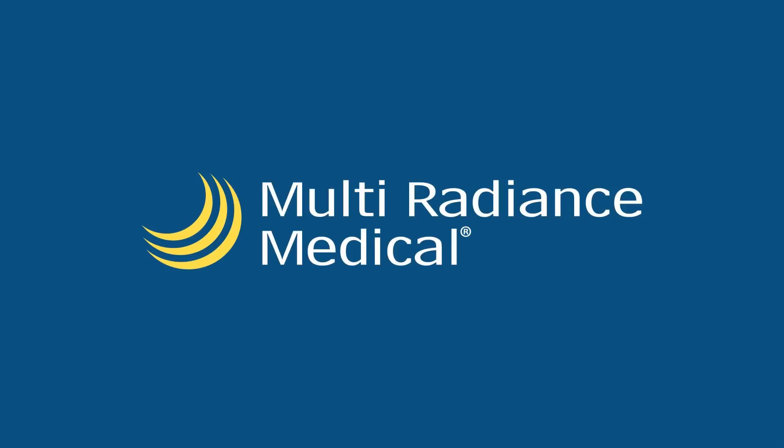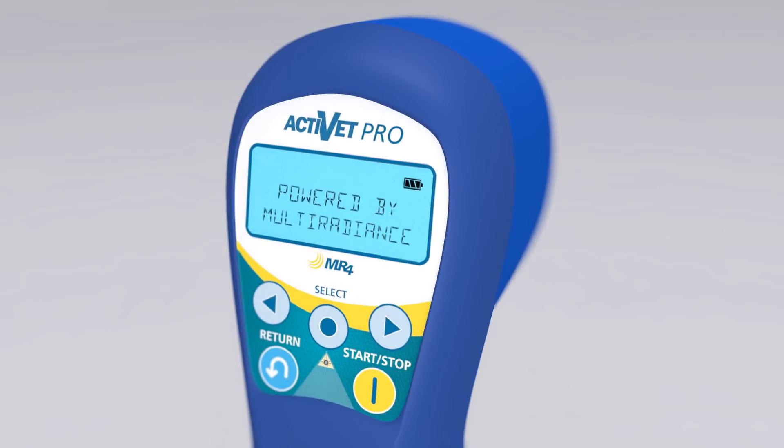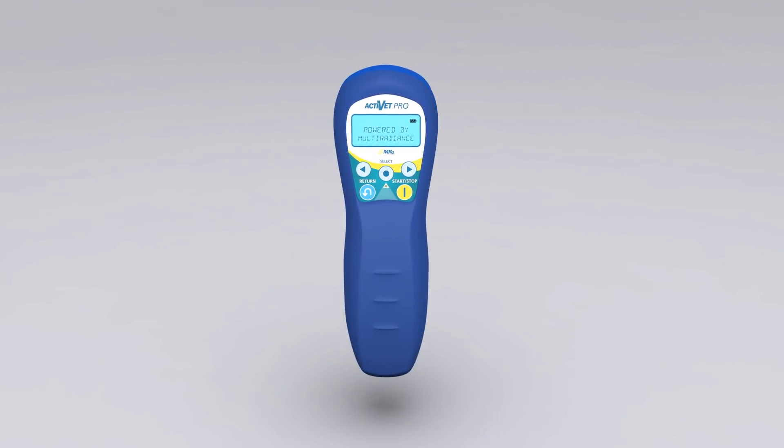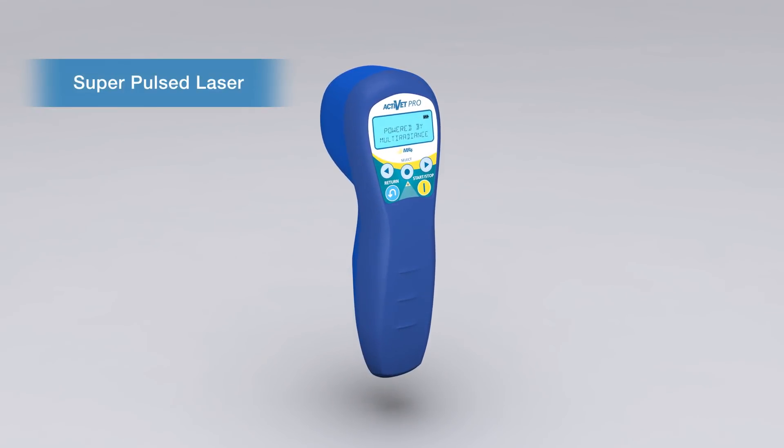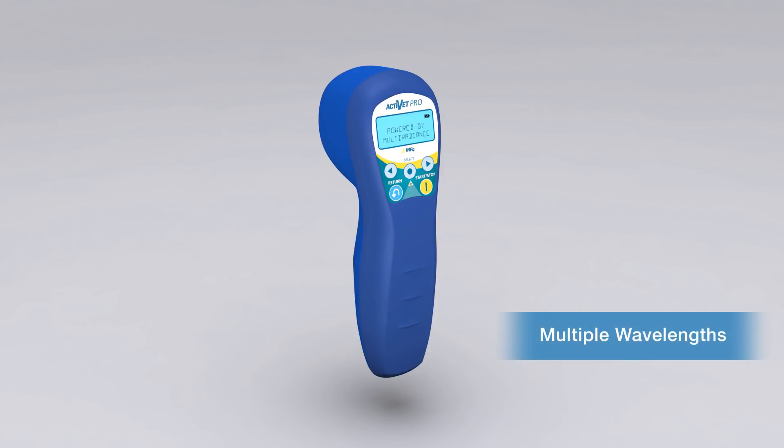Multiradiance Medical, the global leader in the development and manufacturing of superpulsed lasers, is setting the new standard for veterinary laser therapy with the ACTIVET Pro, a cordless, ultra-portable laser therapy system that combines high-power superpulsed lasers with infrared, red, and blue LEDs.